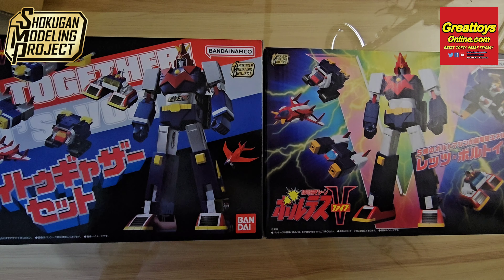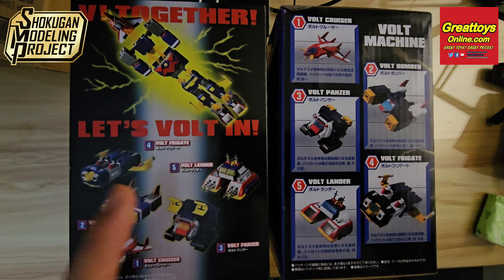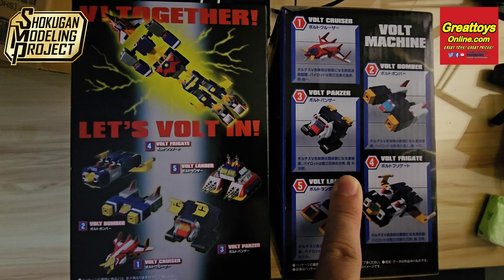The suggested retail price is P5,100 for the Premium Bandai version and P3,800 for the regular version. The Premium Bandai version will arrive first at the 3rd week of January, while the regular version should be available around the 1st week of February 2024.